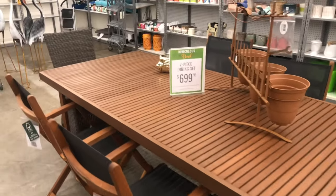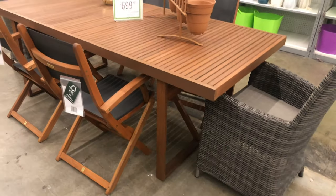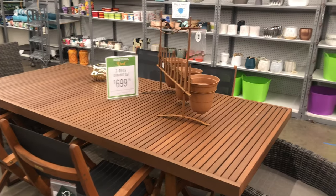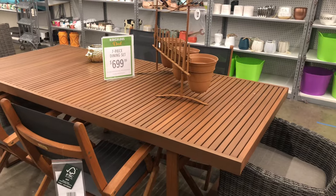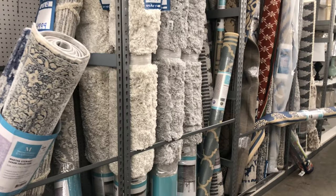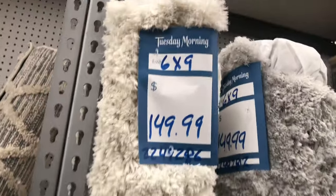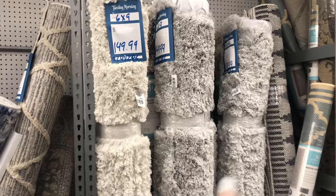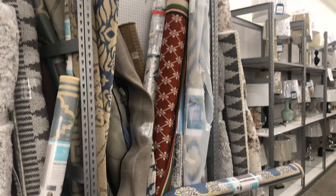Look at this seven-piece dining set you can get for 6.99 here at Tuesday Morning — that is so cute because I know people have been on the patio lately. They also have some rugs — this six-by-nine rug is 149 and they have it in beige and gray. And then it looks like some regular indoor and outdoor rugs as well.